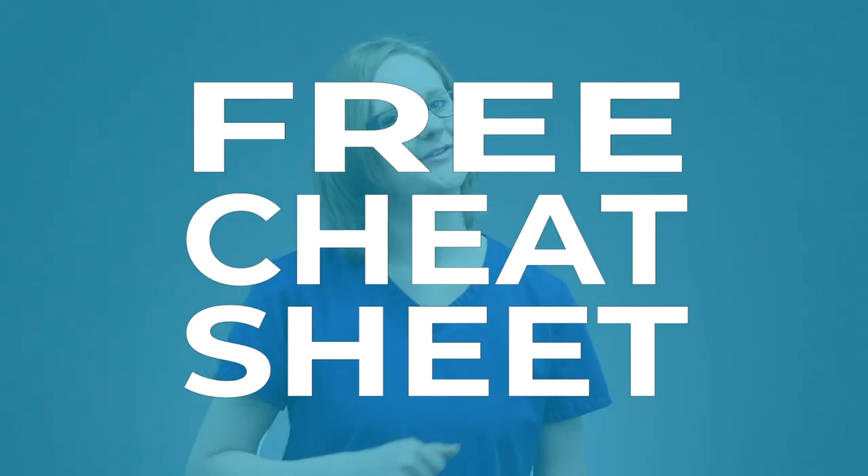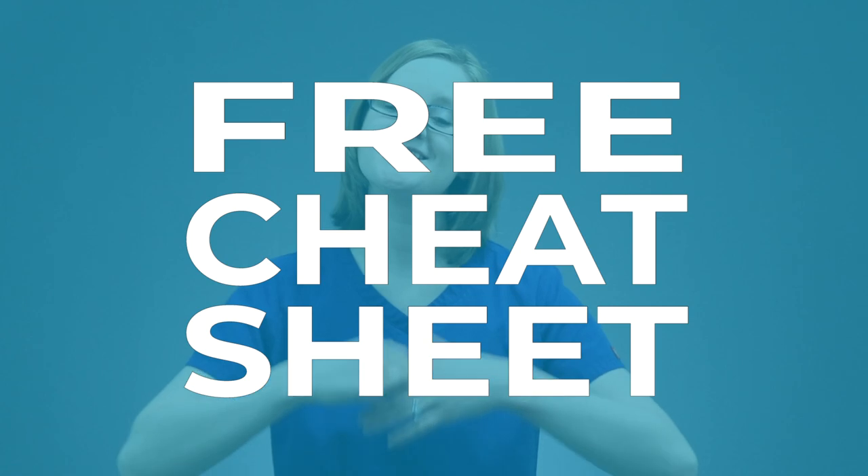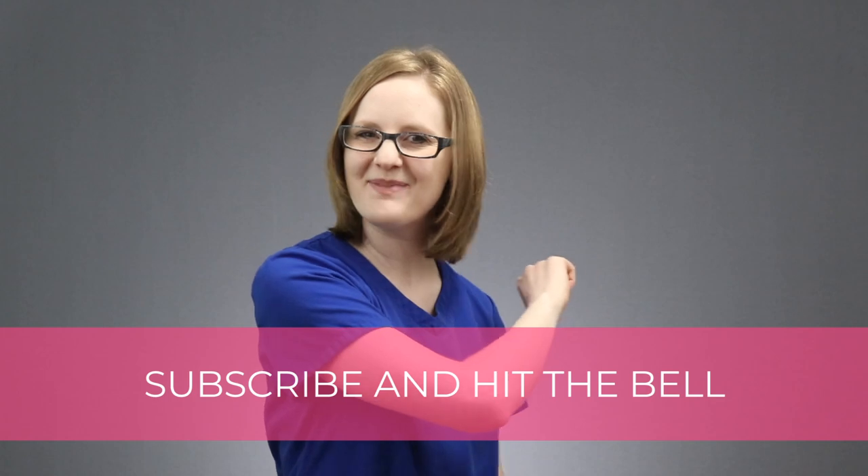Like I promised, I've got a free cheat sheet just for you to download — there's a link to that in the description below, so be sure to snag that. And of course, if you liked this video, let me know — leave a comment below, hit that like button, share it with your friends, and be sure to subscribe and hit that bell so you never miss a video. Thanks for being here, friend, and thanks for being awesome. Now go become the nurse that God created only you to be, and I will catch you right back here next time on The Nursing School Show. Take care.